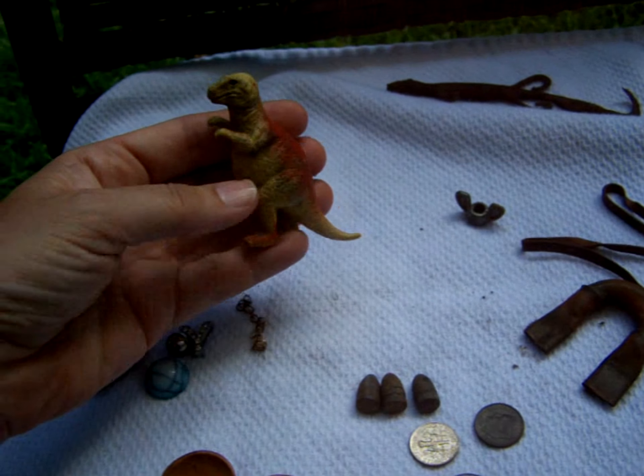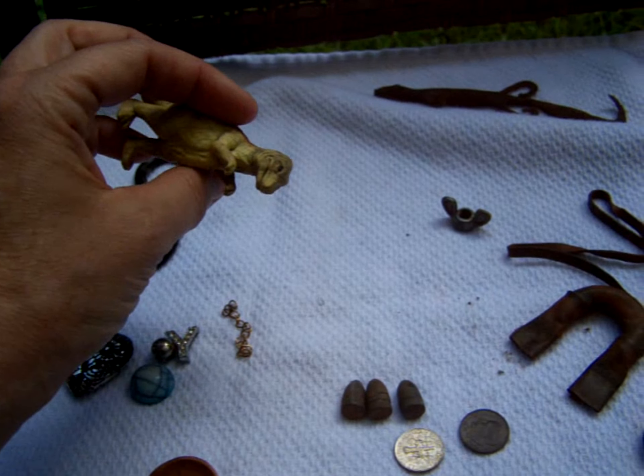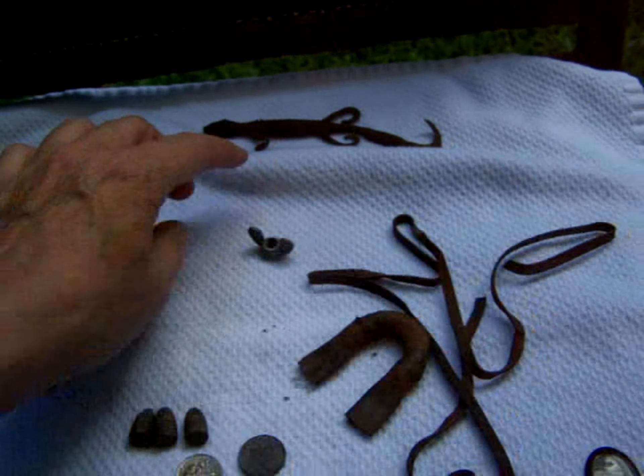Surface find — he's pretty dirty so I think he got washed out by the rain, but I like him. It's a fishing lure.